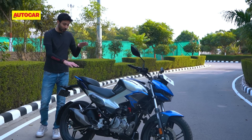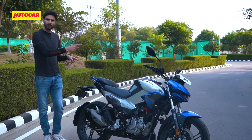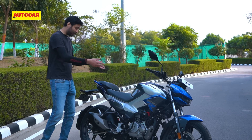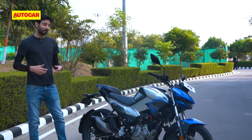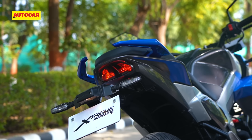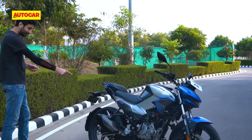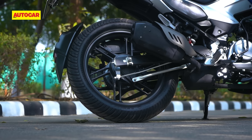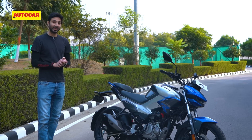Hero tells us that even though it looks aggressive, it's not as aggressive as it is on the Xtreme 160, but how customers take to this remains to be seen. Maybe the company will do a single seat version in the future — we'll have to see. For now I think it looks really good and the tail section is quite sharply raked as well. Finally, you have a very stylish looking exhaust, and this is definitely the nicest looking exhaust on any Hero 125cc bike yet.